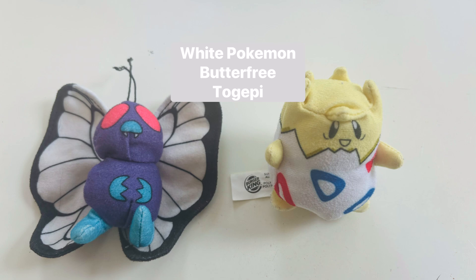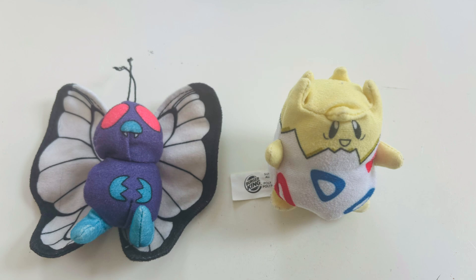Next is white, which I only have two of, just like black: Butterfree and Togepi, both beanbags from the 1999 Burger King set.